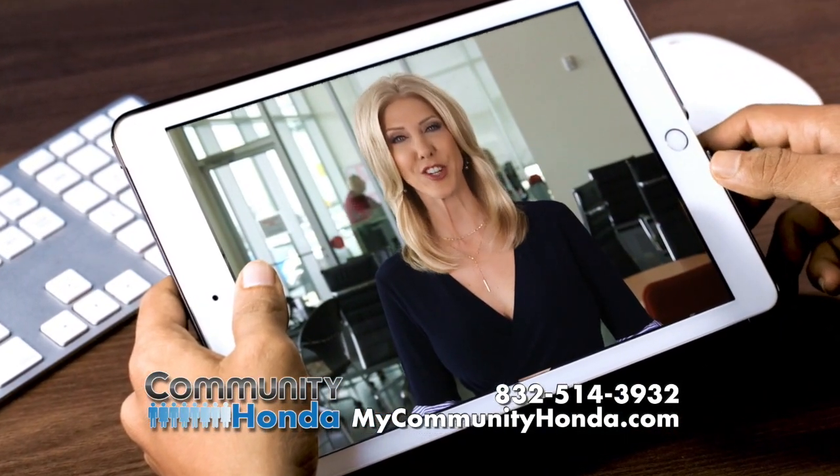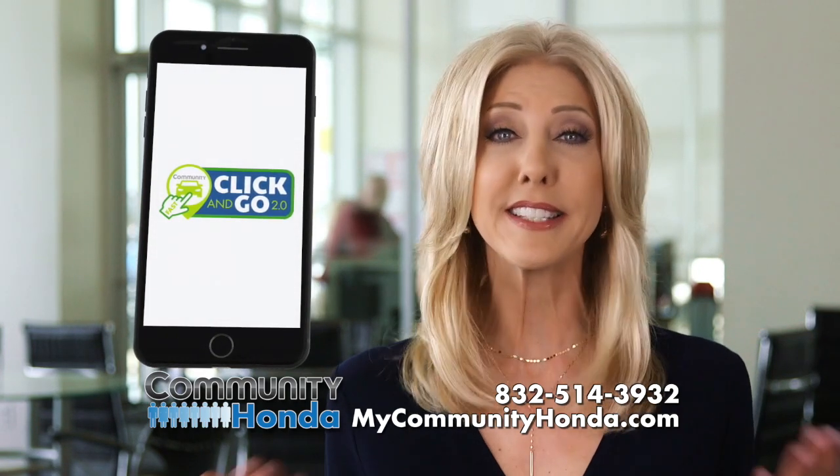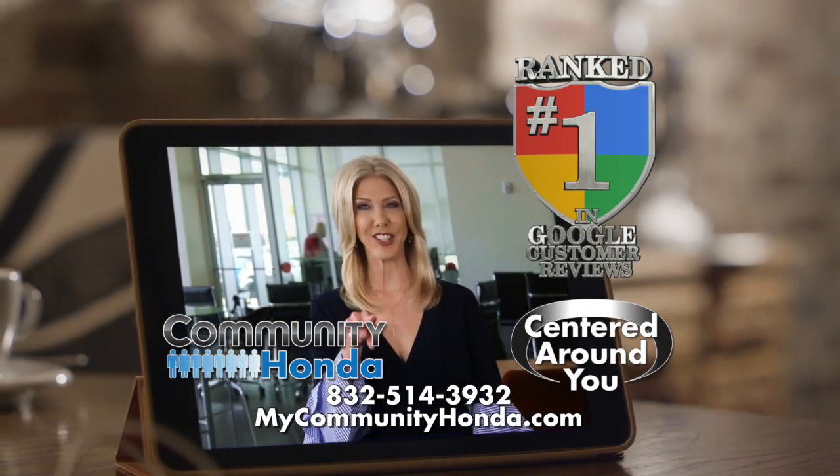Then just test drive, sign and drive. Don't drive to other dealerships — buying your next pre-owned vehicle is easy with Click & Go 2.0. Community Honda, where everything we do is centered around you.